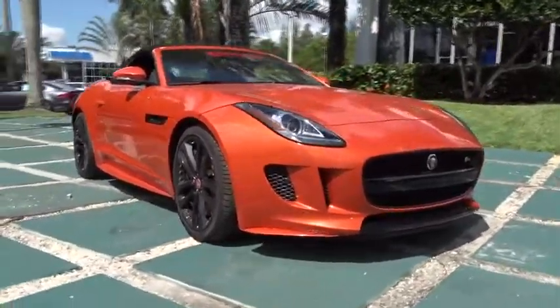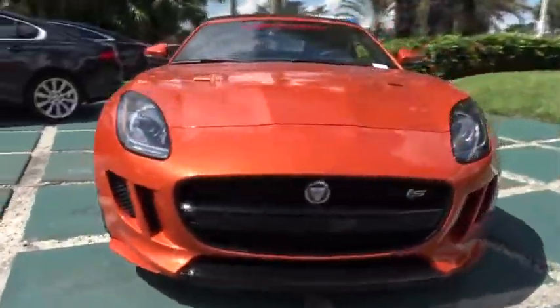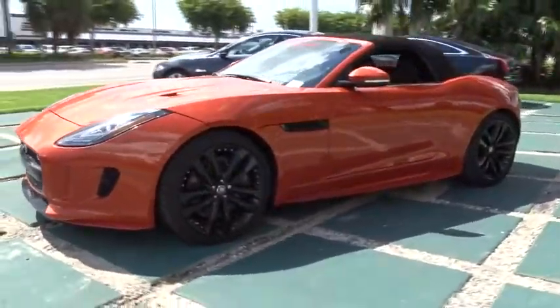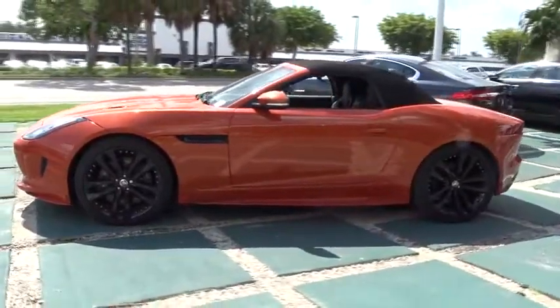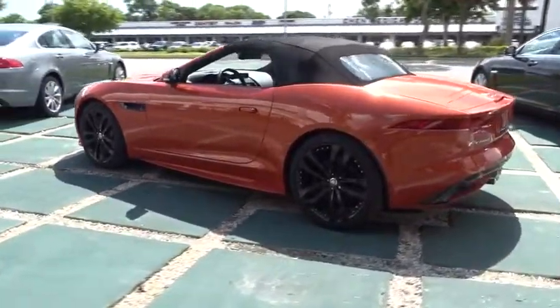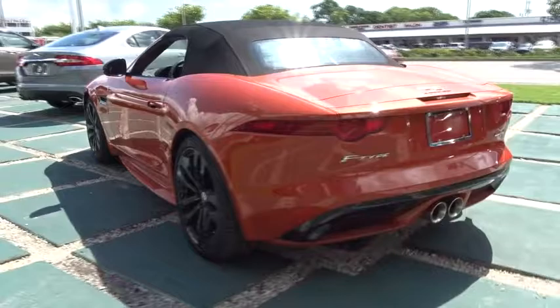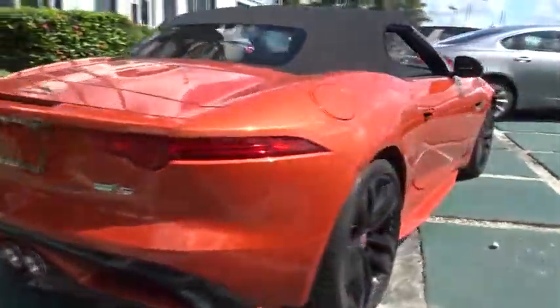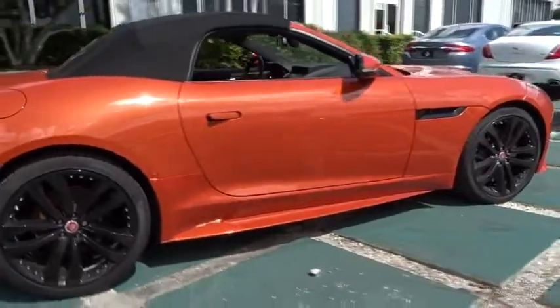The 2016 Jaguar F-Type. The Jaguar F-Type is a feline bred with a wild streak and a feral yearning to meet or beat any other sports car on the road. This car is a thrilling blend of style, luxury, and performance. High power and low weight means effortless speed. F-Type screams uniqueness, speed, and power.